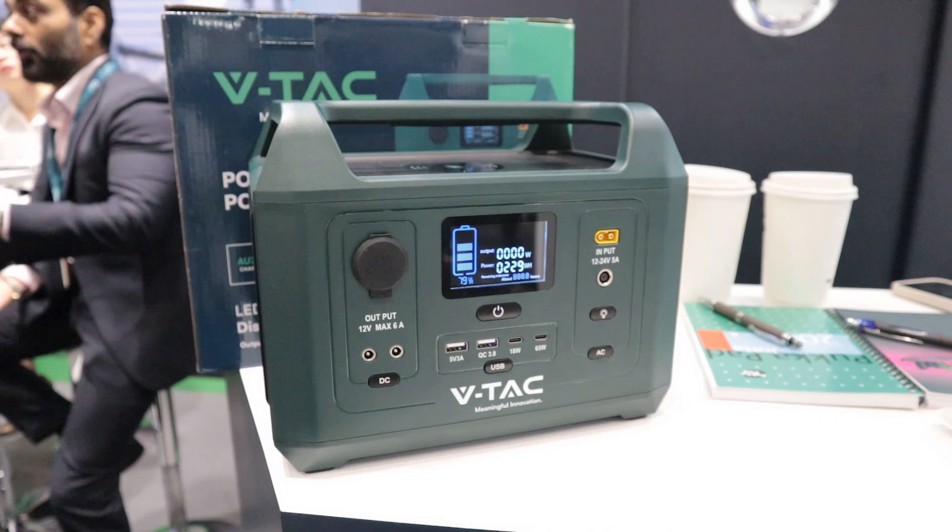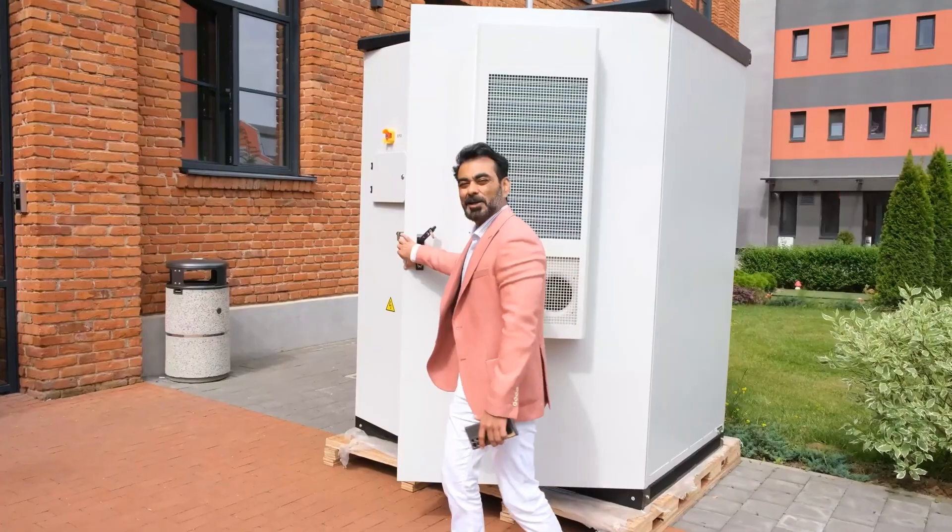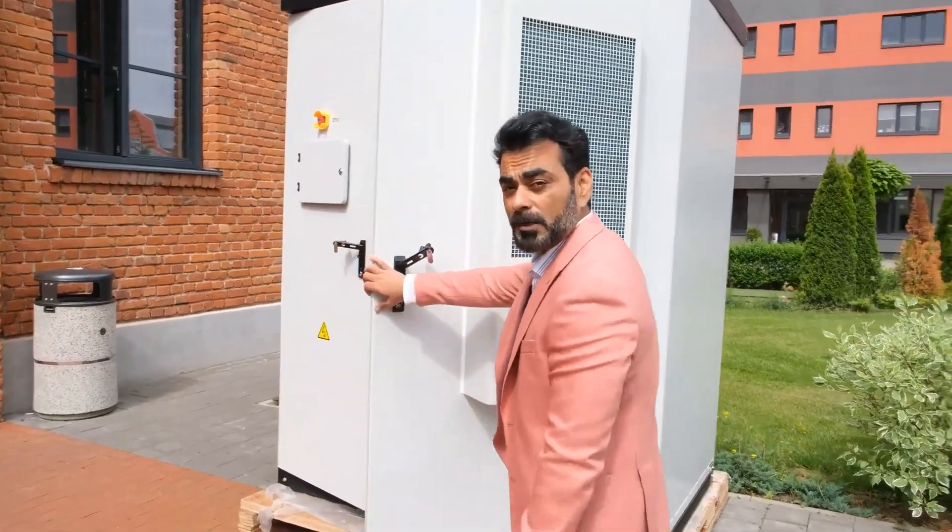I caught a glimpse of a couple of power stations on display at the exhibition and had a comprehensive and intriguing chat with sales director Kashish. But first, a quick word from VTAC CEO Dinesh.